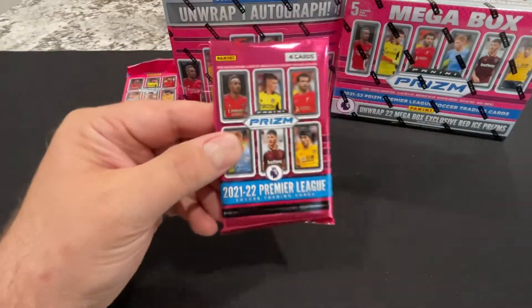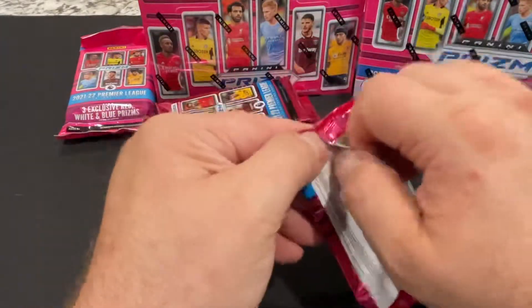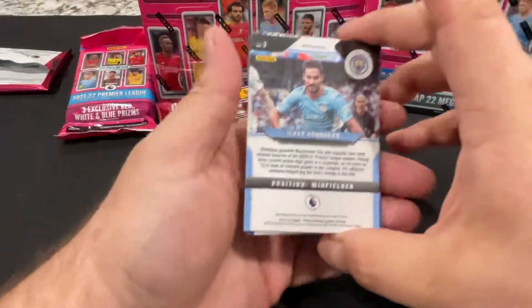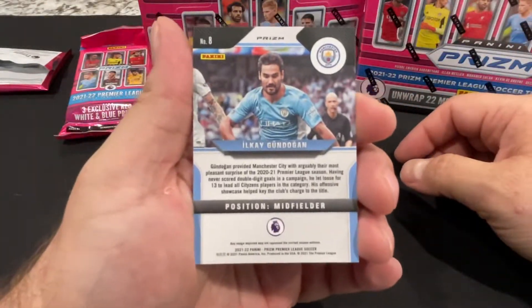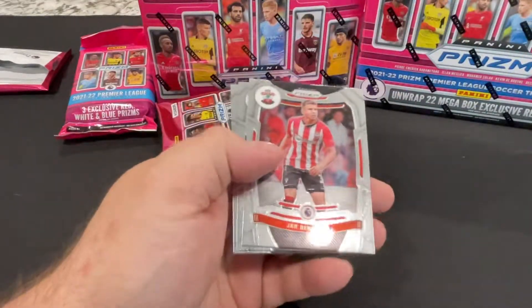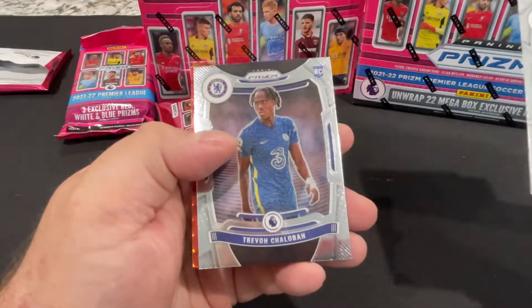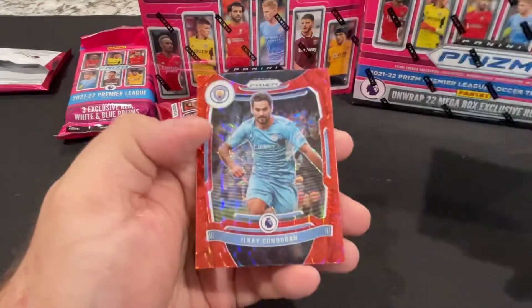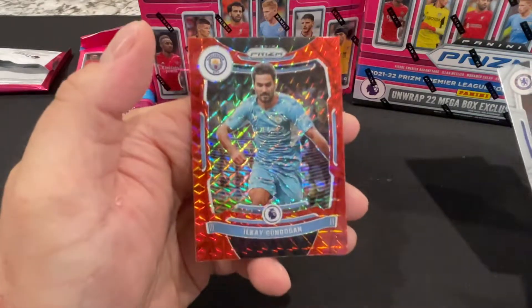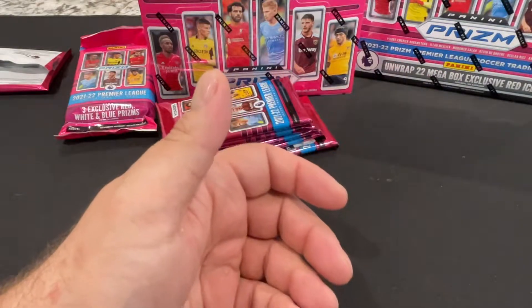Let's get a little zoom here. We are looking for rookie cards - Saka is a rookie in this. There's a Choloba, who's that for Chelsea? Gundogan - I think this is the guy that scored two goals in that final game against Aston Villa.